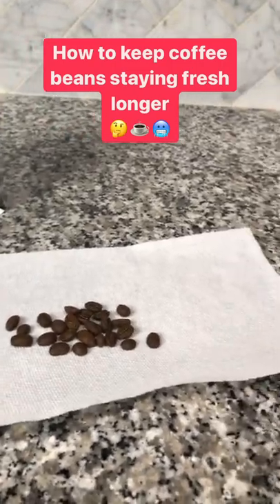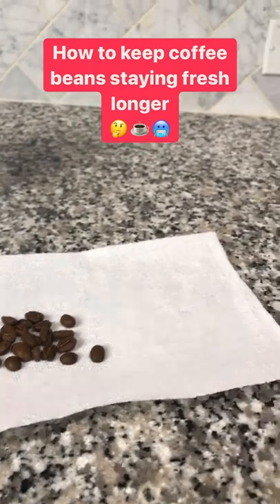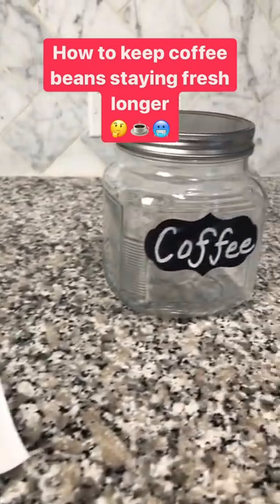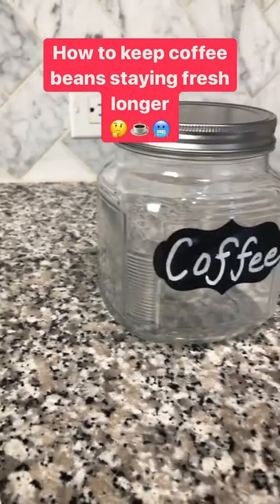Well, we did a full guide and review on why coffee beans go bad and the best ways to keep them fresh for longer, including putting them in an airtight jar, which naturally keeps oxygen away from your coffee beans.